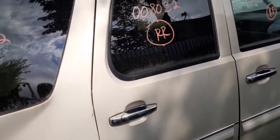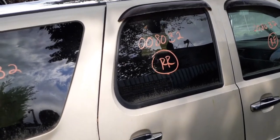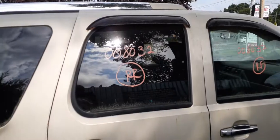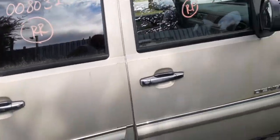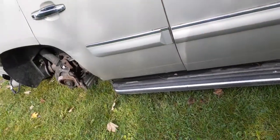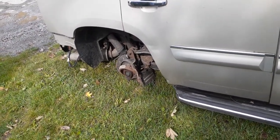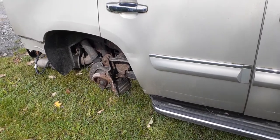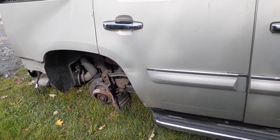In and out door handles, power window regulators. As you can see, the right rear door glass has privacy tint. The rear end has been hit — the suspension took out the axle and everything like that, so it's not listed at all.